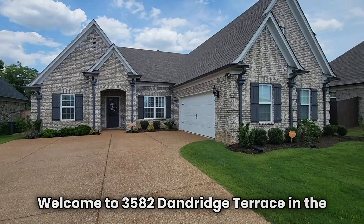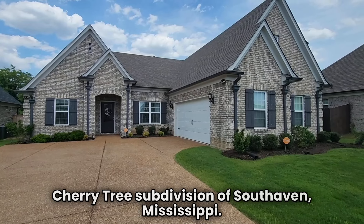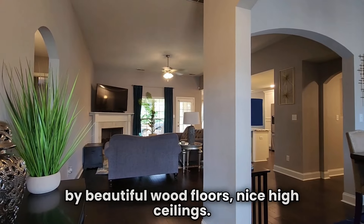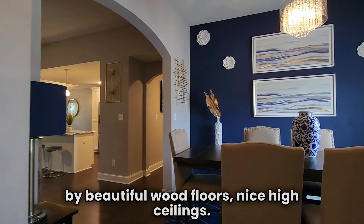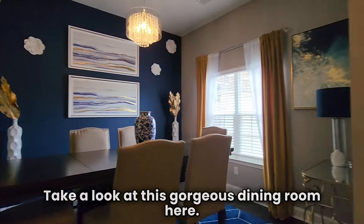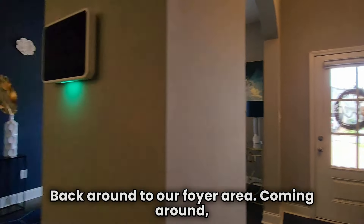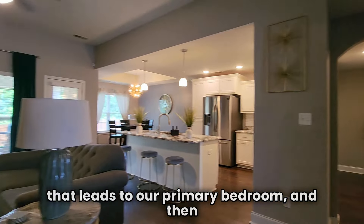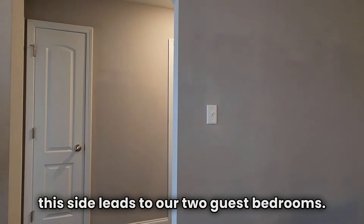Welcome to 3582 Dandridge Terrace in the Cherry Tree Subdivision of South Haven, Mississippi. Upon entering, we will be greeted by beautiful wood floors and nice high ceilings. Take a look at this gorgeous dining room. Back around to our foyer area — coming around, that leads to our primary bedroom, and then this side leads to our two guest bedrooms.